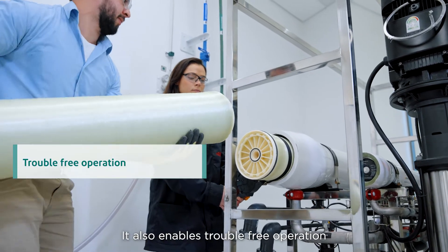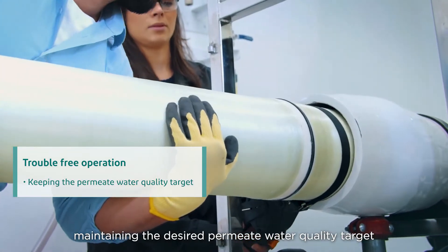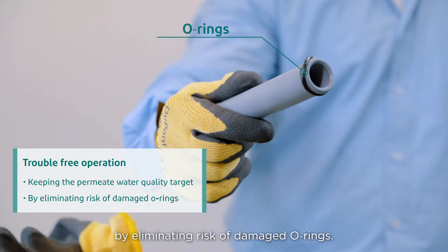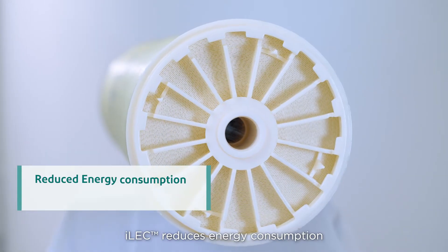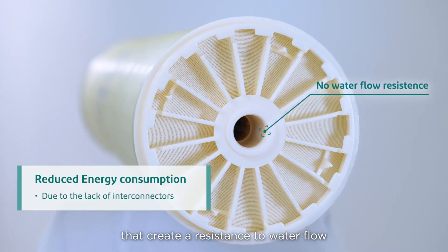It also enables trouble-free operation, maintaining the desired permeate water quality target by eliminating the risk of damaged o-rings. ILEC reduces energy consumption due to the lack of interconnectors that create a resistance to water flow.